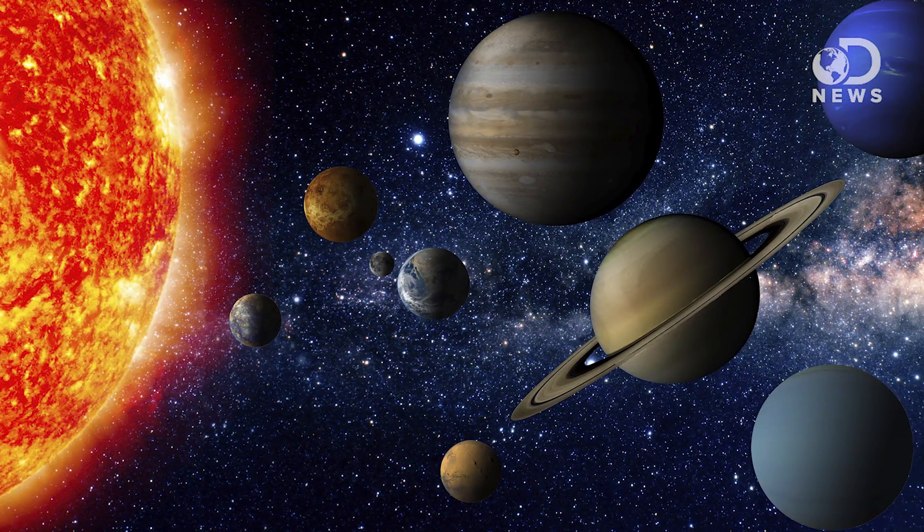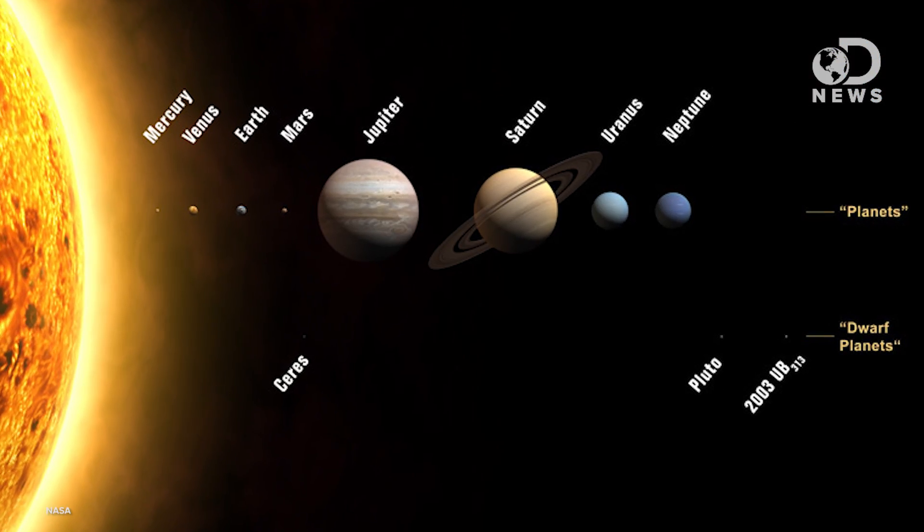Unfortunately, that's all conjecture for now. The planet is way too far away for us to study its chemical composition. But there's still a lot that this planet can tell us — it might help shed some light on how our own solar system developed. Astronomers can't really explain how Neptune and Uranus ended up so far from the sun.